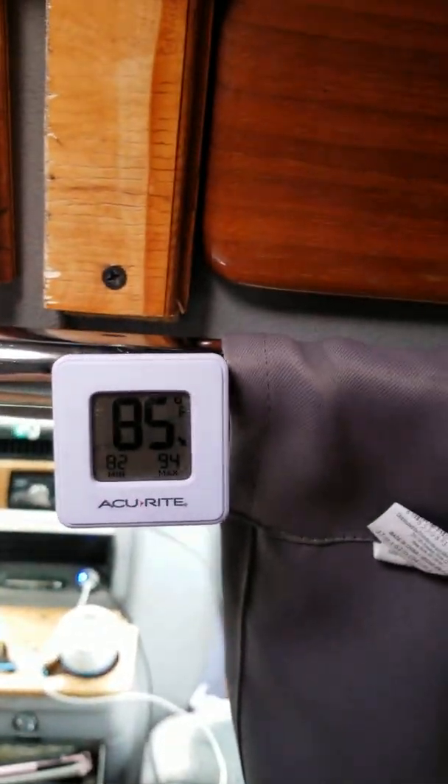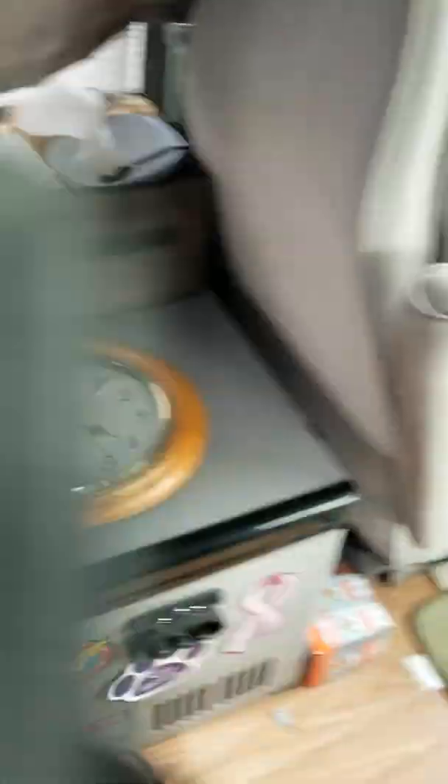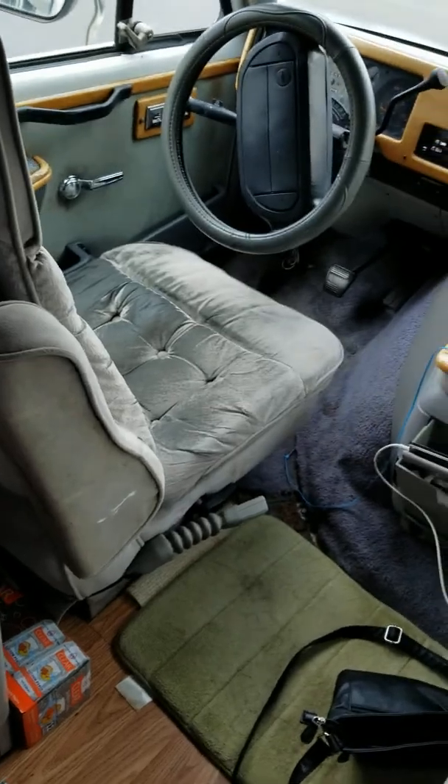It's about 85 in here right now, which is okay. I'm just getting ready to go back in. I'm parked at my mom's right now.